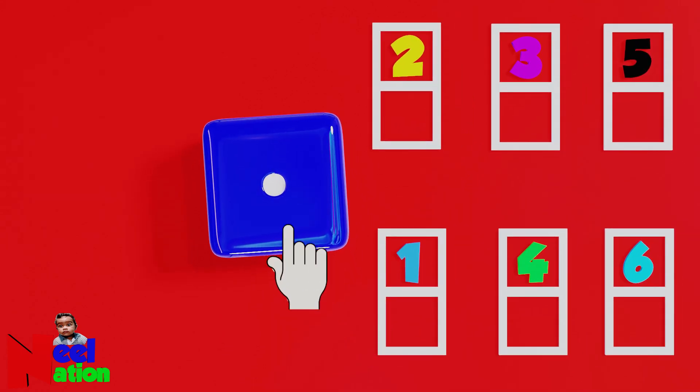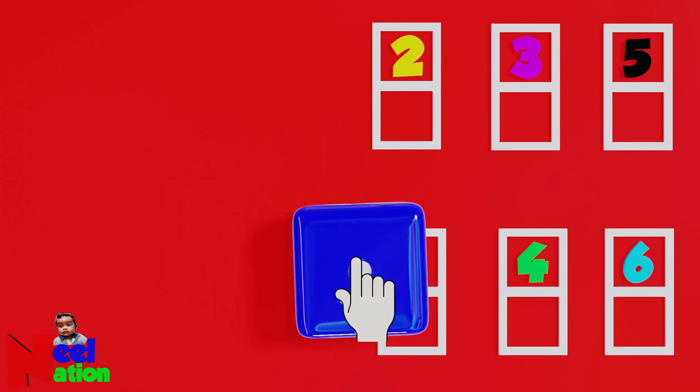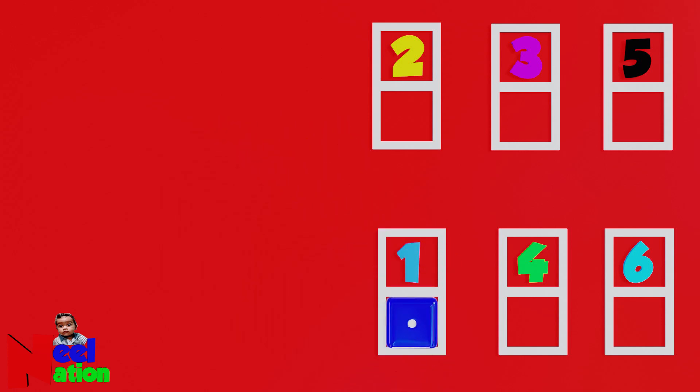Can you count the number of dots? One dot. Perfect. Okay, now place the dice next to the corresponding number. Okay. Brilliant.